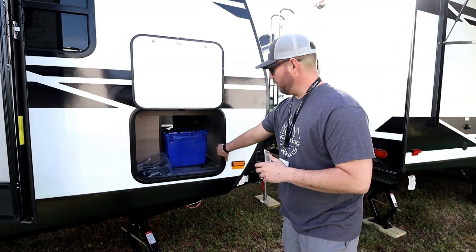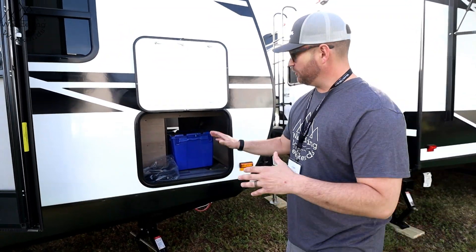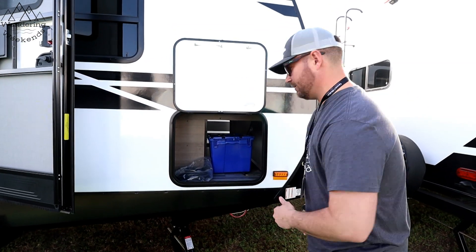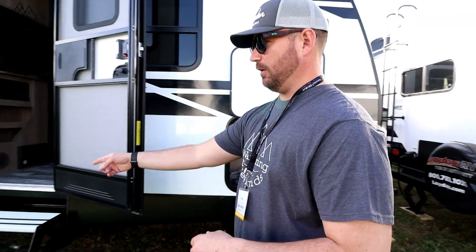We'll start with the front pass-through. It's not quite as big as some of the other Imagines because you've got a murphy bed in here — we'll check that out in just a second — but you still got a pretty good size pass-through. Let's walk on down this way and check out these tires.